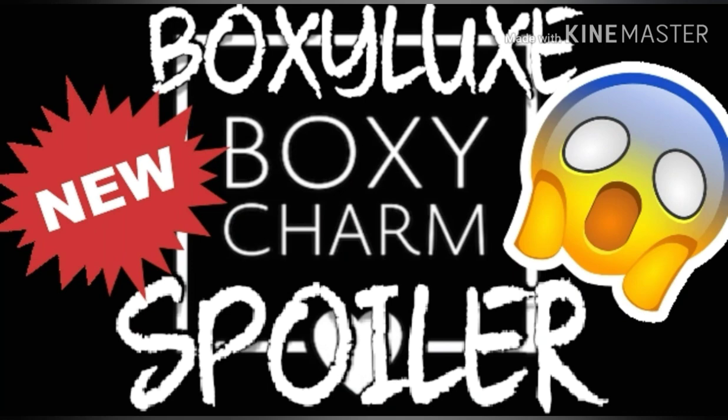Hello everybody and welcome back to my channel. My name is Kyla. If you're new here, be sure to hit that subscribe button and join our crew.